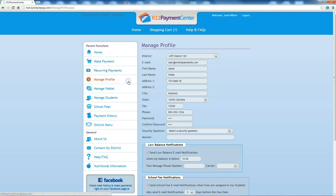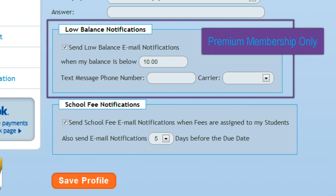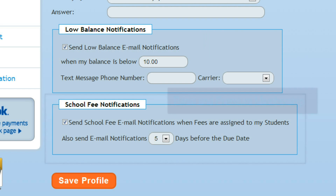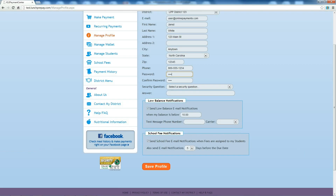Click Manage Profile to change your password and set up notifications. If you have a premium membership, you can determine the amount at which you want to receive email and text notifications for your meal account balance. Both the premium and basic account allow you to set up email notifications for when school fees are assigned to your student and set up an email reminder before the due date.